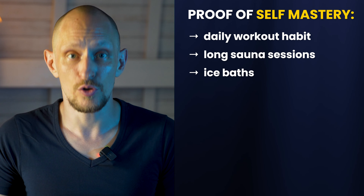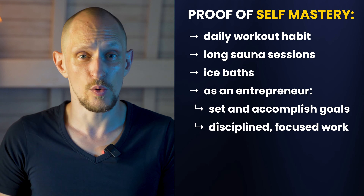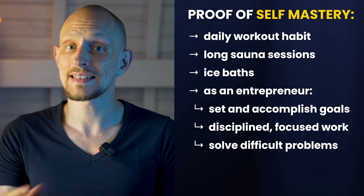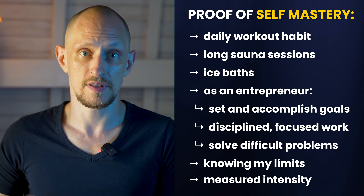I'm someone who can do something uncomfortable, sit with that discomfort, and go mind over body. I've also been an entrepreneur for many years and proven to myself over and over that I can set goals and then work hard with focus and discipline to accomplish them even when things get very difficult. At the same time, I'm also someone who is careful about not overdoing things — I don't push myself so hard that I burn out or get injured. I can take my foot off the gas when that's the smartest thing to do. That's self-mastery too: not just blindly going as hard as possible. So I have this long track record of proof that I choose to be someone who cultivates discipline and self-mastery.